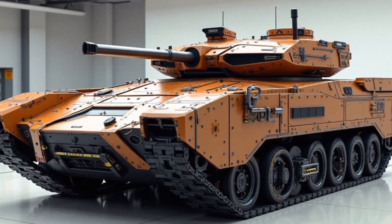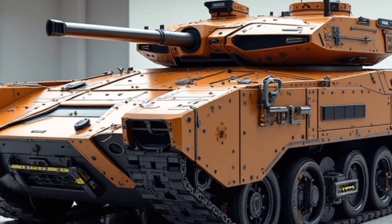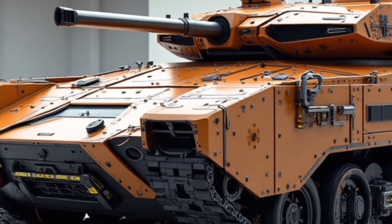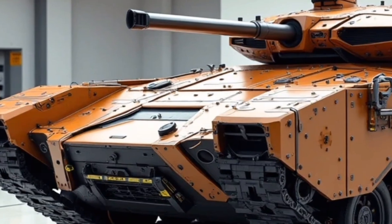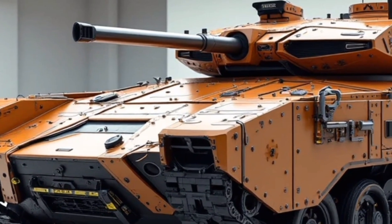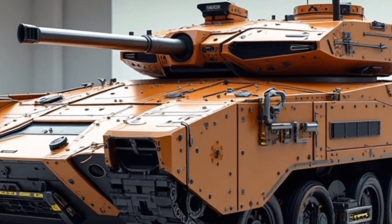Welcome back to our channel. Today, we're diving into the world of military-grade innovation with something truly cutting-edge, the 2026 K55 Tank Hybrid. This machine isn't just a marvel of engineering, it's a statement about where future warfare and armored mobility are headed. Whether you're a defense enthusiast or just someone fascinated by powerful machines, the K55 is going to capture your imagination.